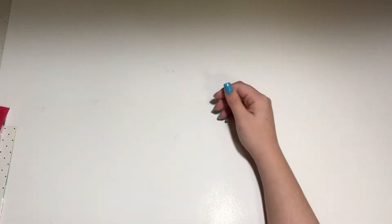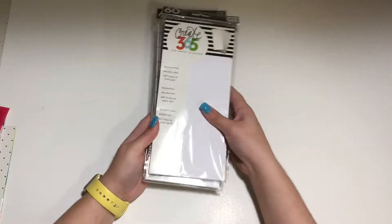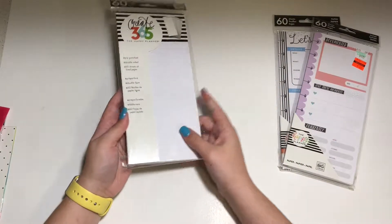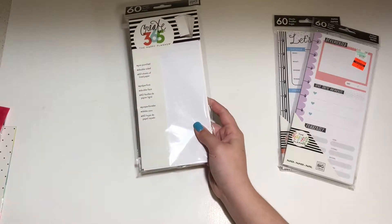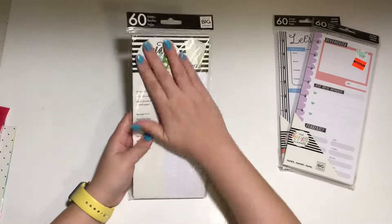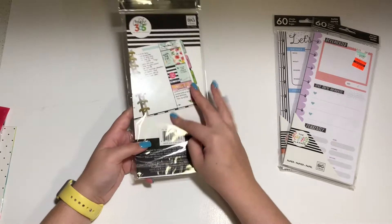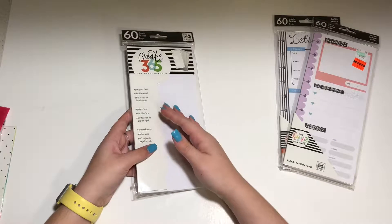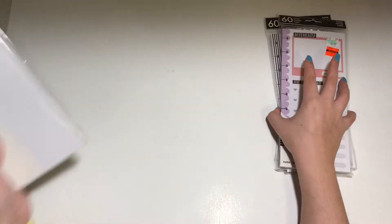The next thing I really enjoy are half sheets. These are just normal lined half sheets. I don't want to take them out because I'm scared I won't be able to get them back in, but they're just normal lined paper half sheets. They're great for super long to-do lists and they're super inexpensive. I like adding these as an extra something if I need it.